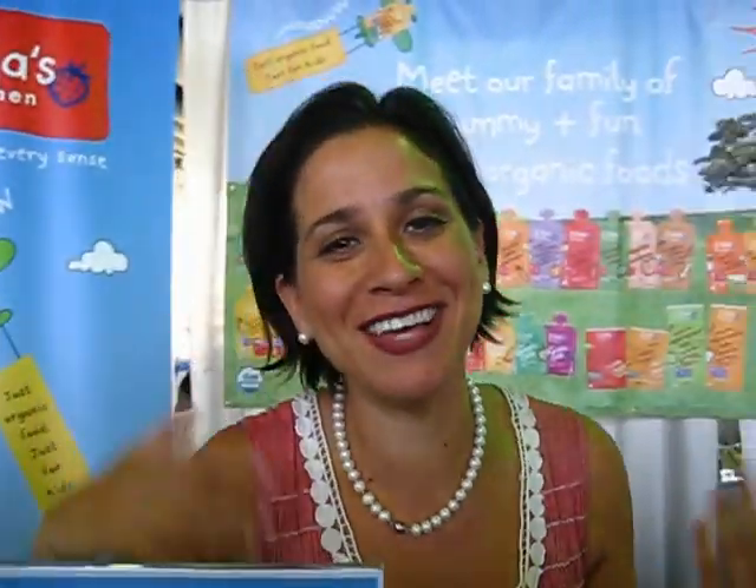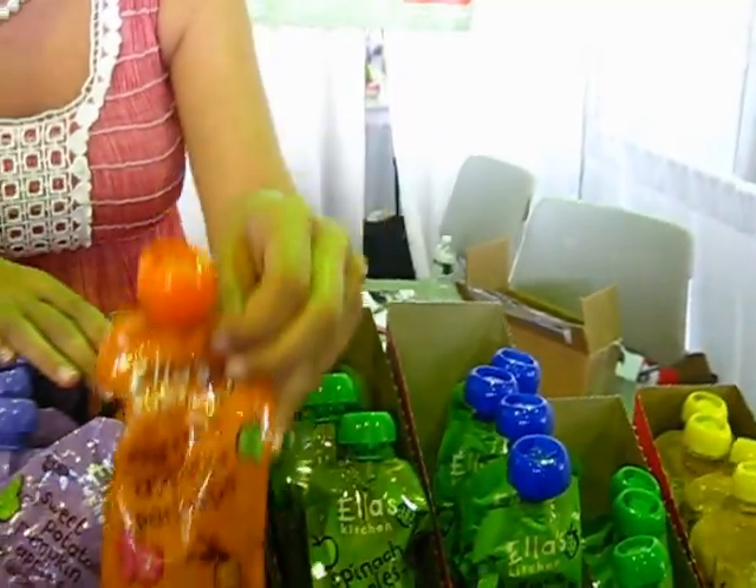Any specific flavors that the kids like the best? All the kids love them. The moms love the fruits and vegetable combinations like carrots, apples and parsnips. And broccoli, pears and peas is another favorite.